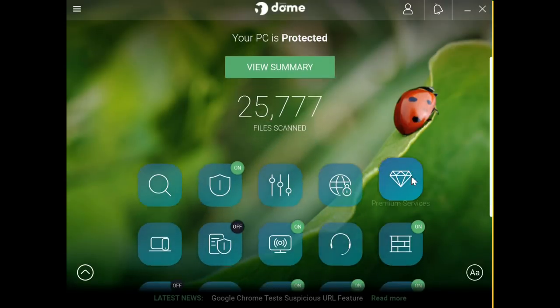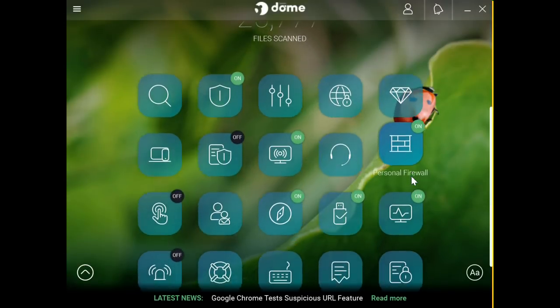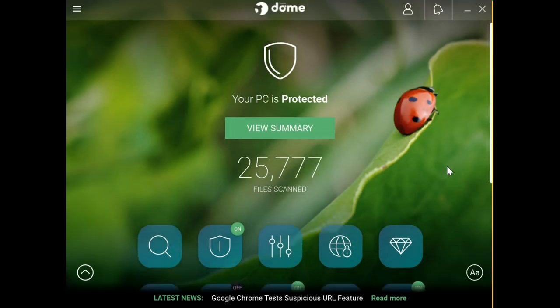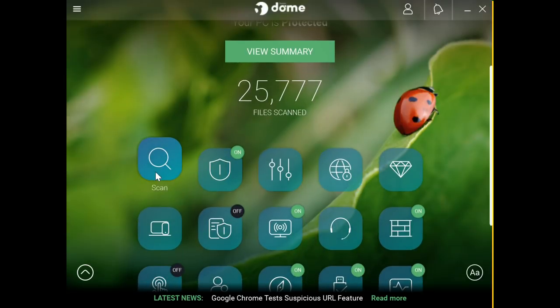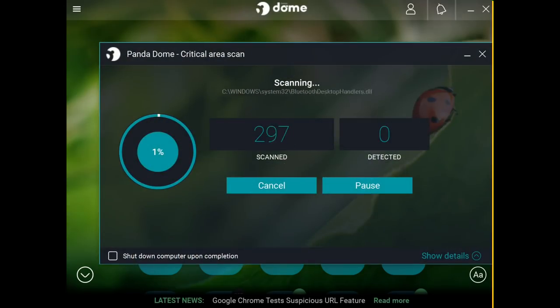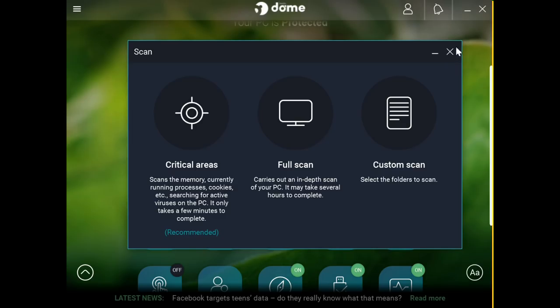Hello everyone and welcome to another video. Today I will review the new Panda Security Suite — it's a fully featured antivirus program. I'm using the premium version here, which has every single option available. Most antivirus programs slow down your system after you install them, however I was surprised with this one — I didn't really notice a big difference in my system performance. It's not intrusive at all. The main menu is very simple and well designed, and scanning files is done very fast.